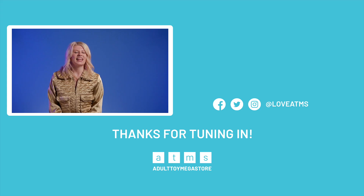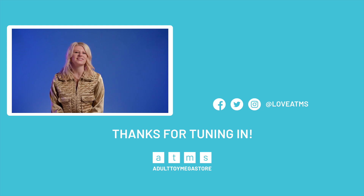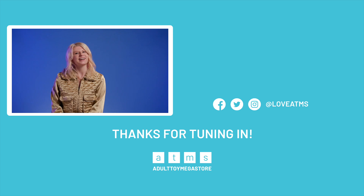Thanks for joining me for another lovely quickie. If you want more, make sure you subscribe to our channel so you don't miss out on any more fun sex toy stuff. Thanks everybody. Bye!